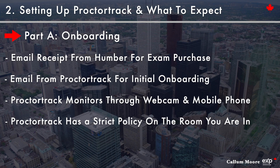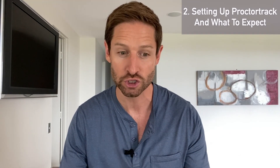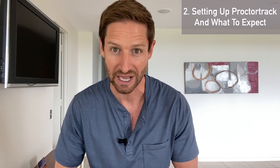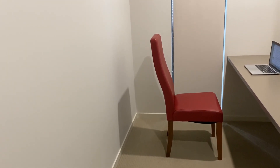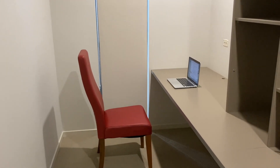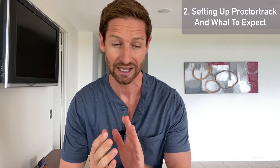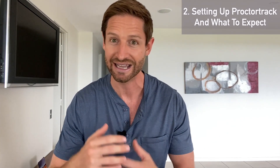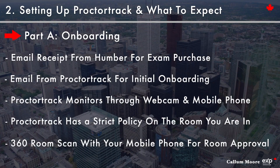They are very strict with your room environment. They want you in a room with ideally nothing in it at all and a white wall behind you — an office or small room would be ideal. I strongly suggest stripping it completely bare. During onboarding you'll do a 360-degree room scan, and sometimes they approve it but then day-of a different proctor refuses it. Come in over-prepared and get that room down to the bare bones.